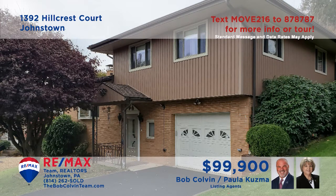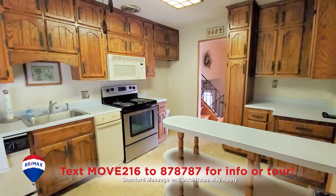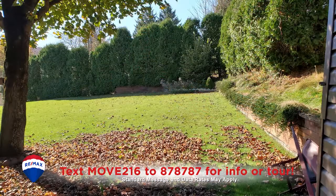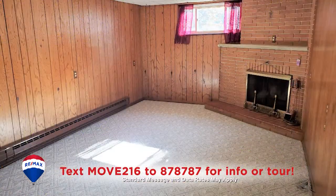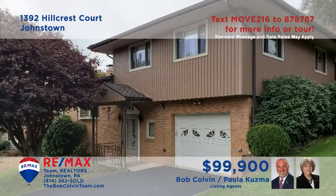Paula Kuzma and the Bob Colvin team invite you to see this 8th Ward home with a number of recent updates. The bow window pours light across the hardwood floors in the living room. The updated eat-in kitchen provides easy access to the covered patio and the beautiful backyard. Additional features include a lower level family room with fireplace, separate laundry room, and three restful bedrooms. Contact the Bob Colvin team for all the details.